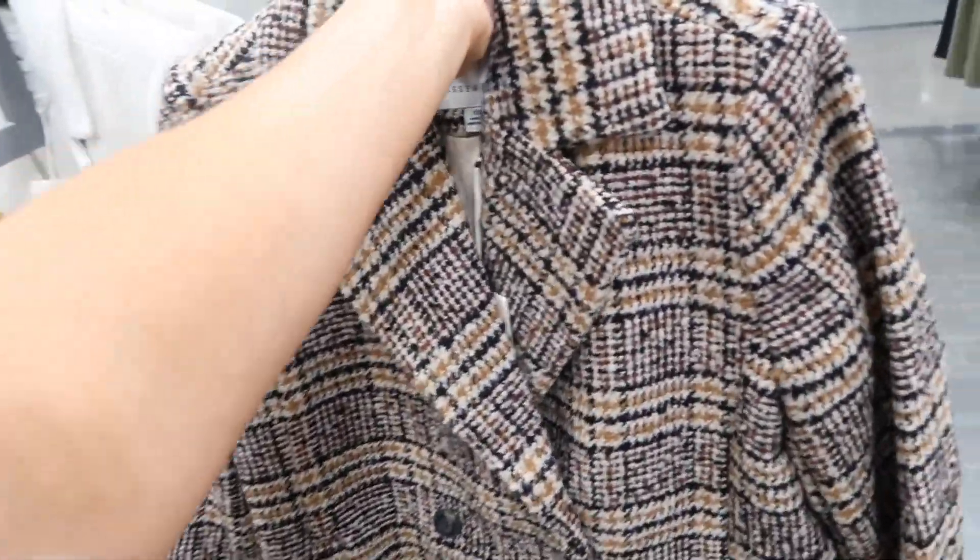New oversized crew neck sweatshirts from No Boundaries. These have the rib neckline, super soft fleece, drop sleeve with the ribbed wrist, ribbed bottom, and great length in the back. That is the small, so you can see they are oversized — you are going to get coverage for leggings. There's gray, pink, the mocha, and black. And they're only $10.98.